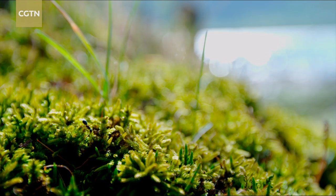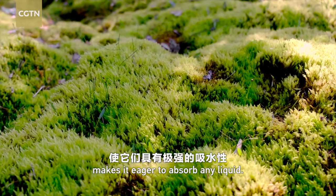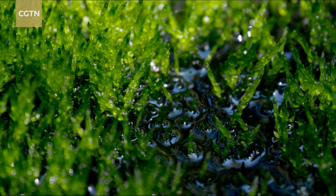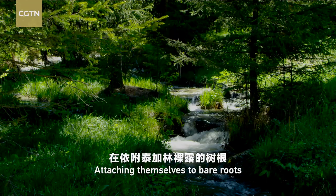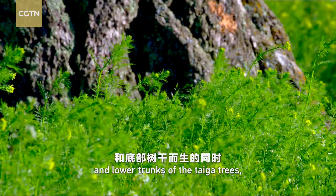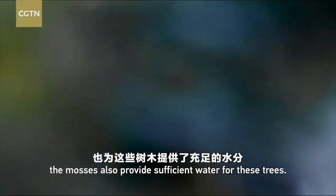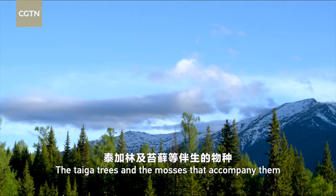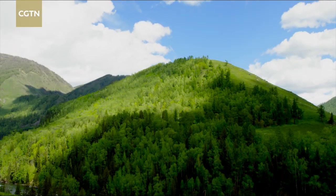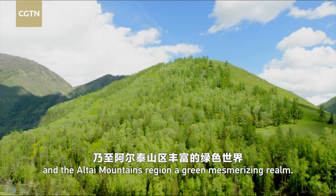The moss on the forest floor is very resistant to coldness. The damp environment makes it eager to absorb any liquid. Attaching themselves to bare roots and lower trunks of the taiga trees, the mosses also provide sufficient water for these trees. The taiga trees and the mosses that accompany them make the Canis Valley and the Altai Mountains region a green, mesmerizing realm.